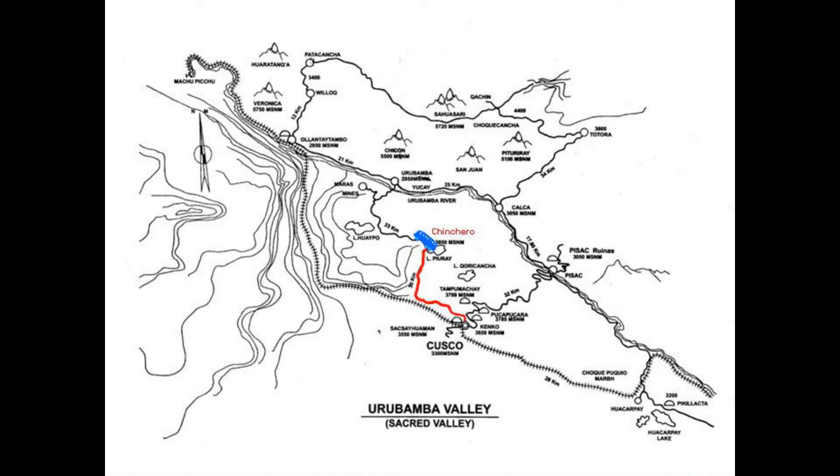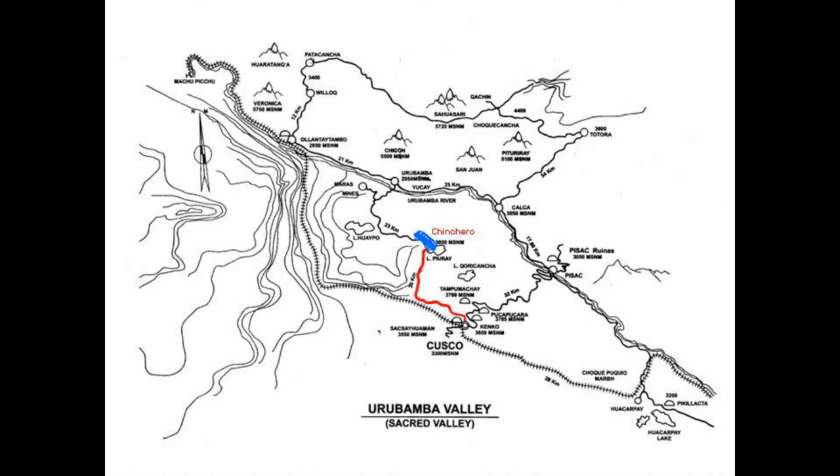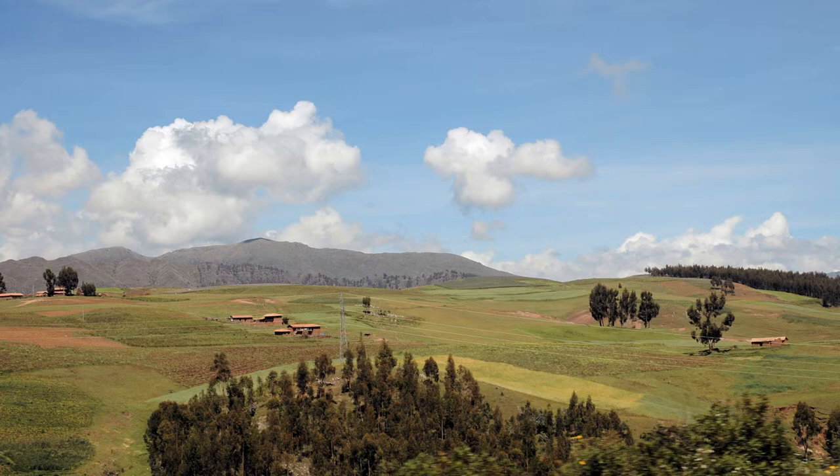We'll have another chance to explore later. Now our bus waits to take us to the Urubamba Valley — the sacred valley of the Incas. It's a rich, fertile valley that supported the Inca urban centers like Cusco.